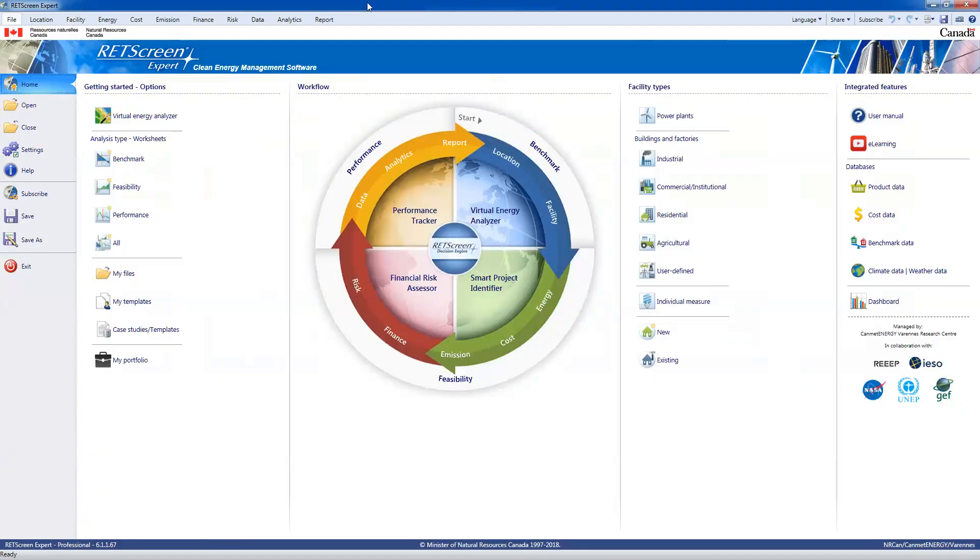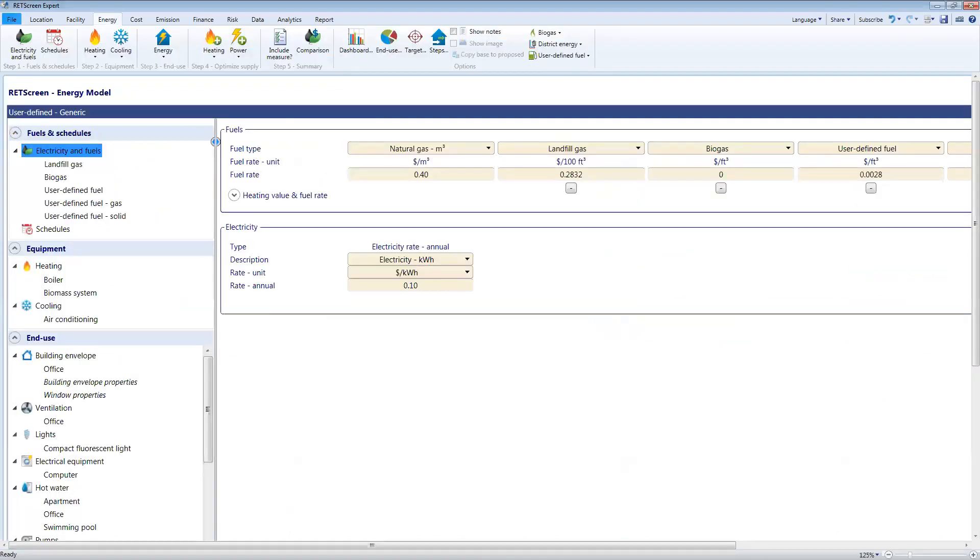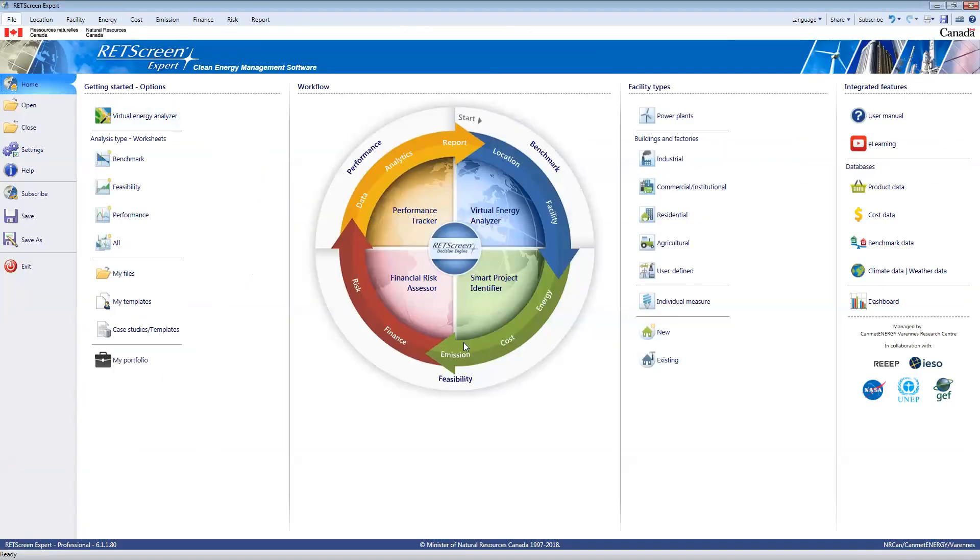So the next thing I'm going to do is jump right into the software. If I open RETScreen here, I'm live in the software now. When you open and download RETScreen — which you can do for free from our website and install — this is what you'll get. I'm on the file homepage. The circle in the middle here shows the project workflow area. RETScreen can be used for benchmark analysis, feasibility analysis, and performance analysis, and we're going to focus today on feasibility analysis.